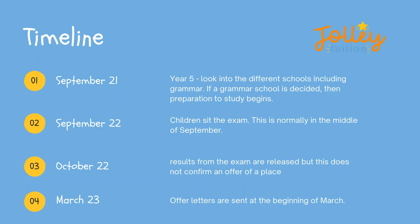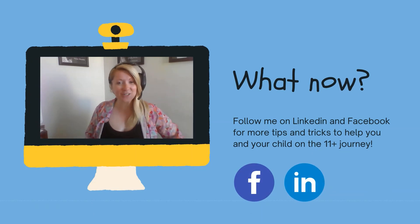Here we can see the timeline of the 11 plus, traditionally September to September. September would be where the children would sit the exam, in October the results of this exam would be released, and in March the offer letters would be sent. Great — so you've now made the decision that your child is going to take the 11 plus exam.